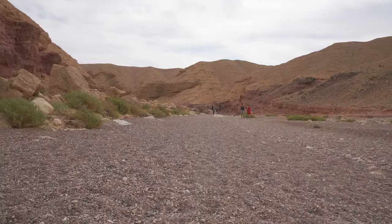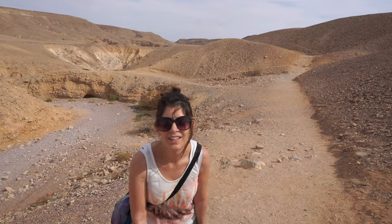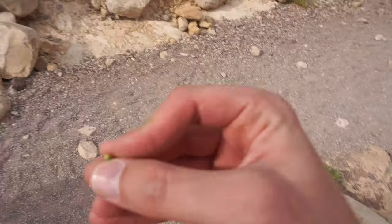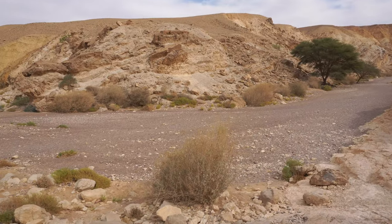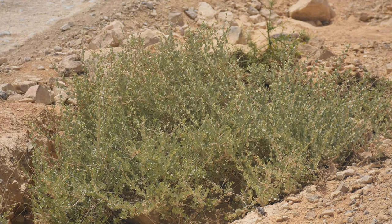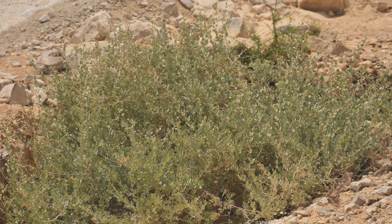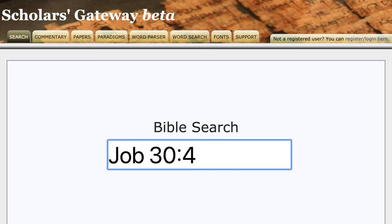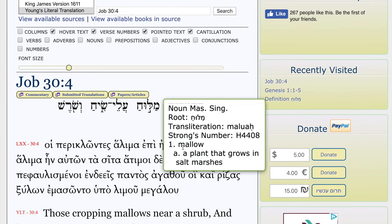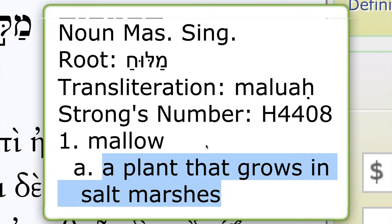Despite the scorching heat and the absence of water, this wasteland is home to some peculiar plants, like the rare bean caper plant and the shrubby salt bush, which can be seen in abundance here. The salt bush is an edible plant, which is naturally salty. Some believe this is the same plant that Job mentions in chapter 30, where he speaks about the sons of fools roaming the desolate wastelands at night and plucking the salt bush for food.